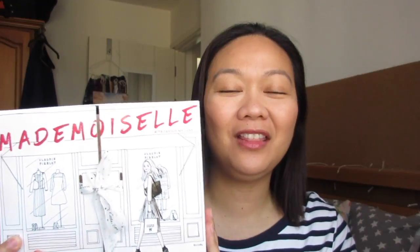Without further ado, let's get started with the unboxing. I kind of like the box actually — it's called Mademoiselle and it has a really nice kanako print. It says 'My Little Mademoiselle' on the side, which is also a hashtag. It looks like an open shopping door, which is why they put the ribbon in the middle.